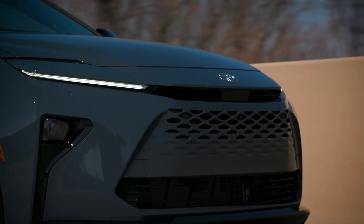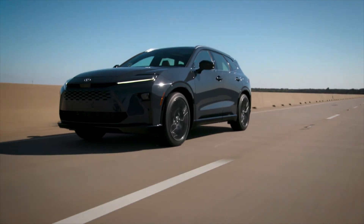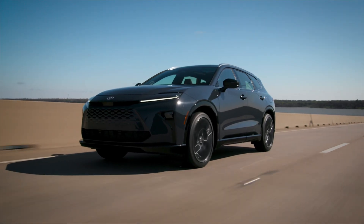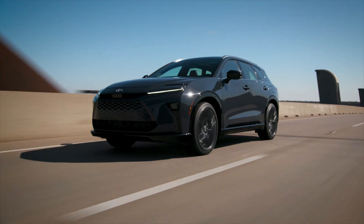Toyota hybrids are in high demand and have amazing resale value because they are efficient and reliable. Energy that would normally be wasted — like heat or braking energy — is actually reused to generate power. The gasoline combustion engine runs in its most efficient range as often as possible.